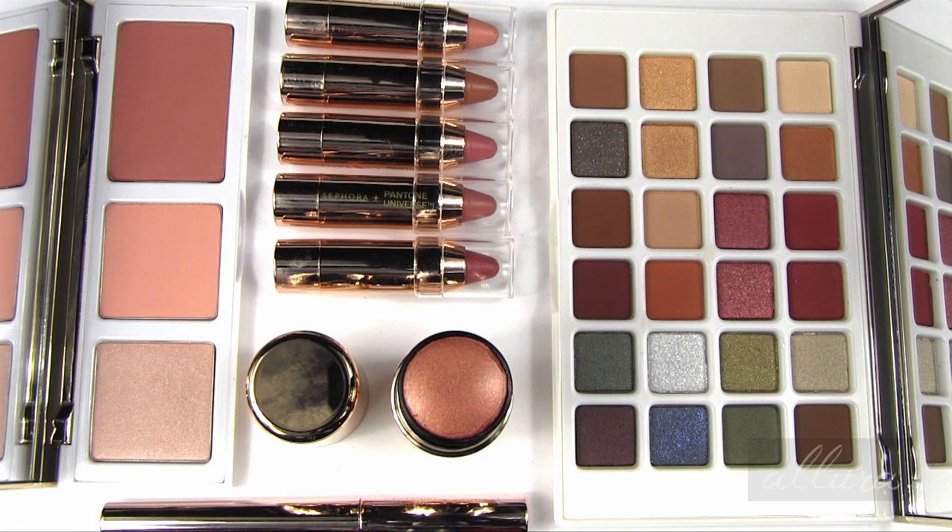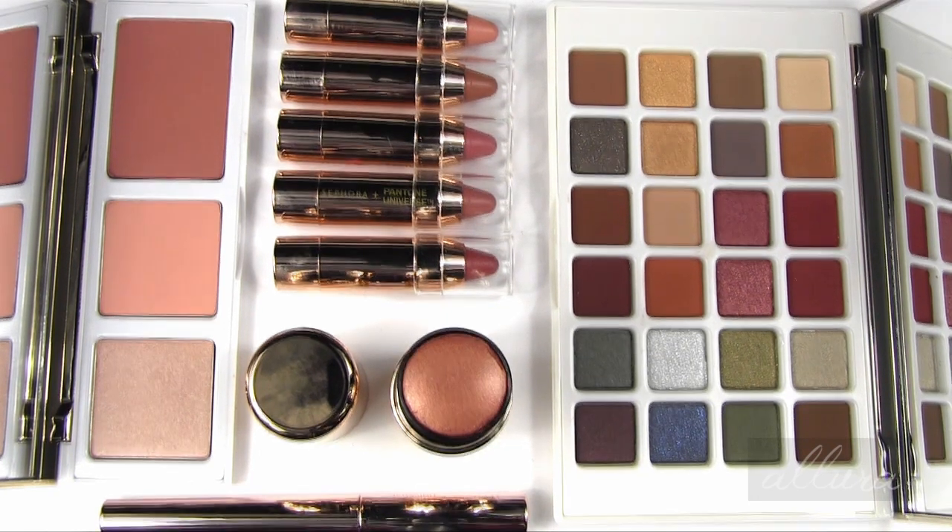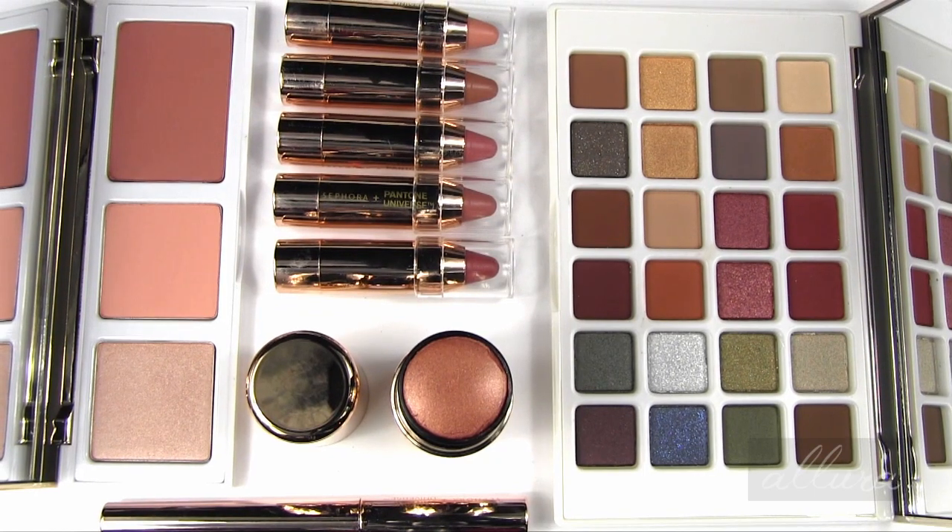Another bonus in this video is that Sephora has been nice enough to send a couple of these products to give away to you, and that includes the eyeshadow palette and the lipstick, which is pretty awesome. In order to be eligible to win in this giveaway, please make sure that you are subscribed to this channel and leave a comment in the comment section below. Do not write 'enter me' or 'I want to win this giveaway' — please write something that is interesting and engaging. Let's get looking at each of these products and swatching the colors.